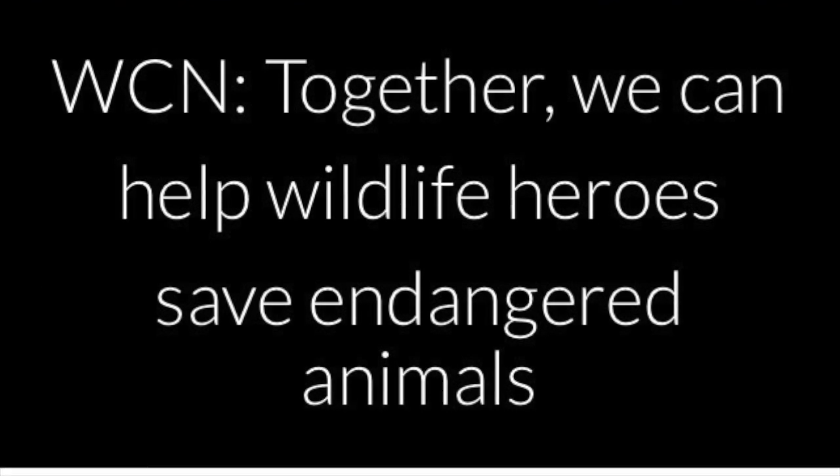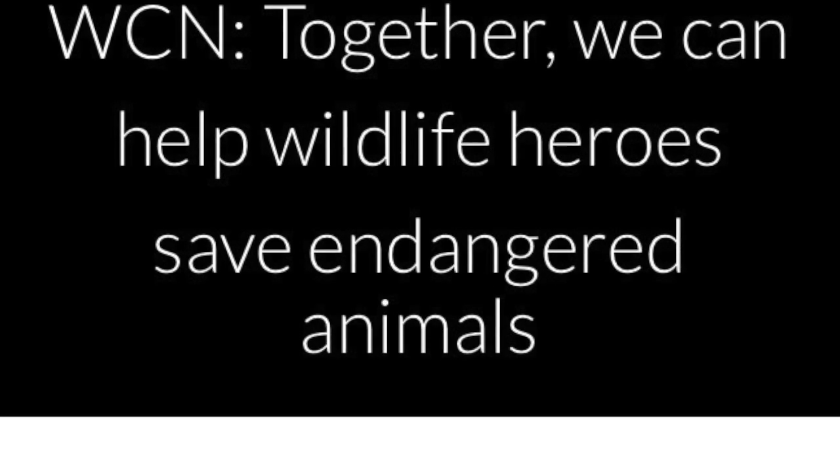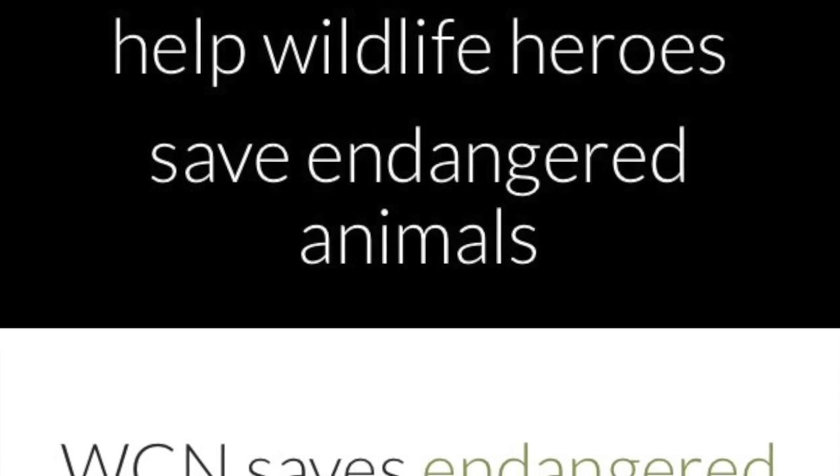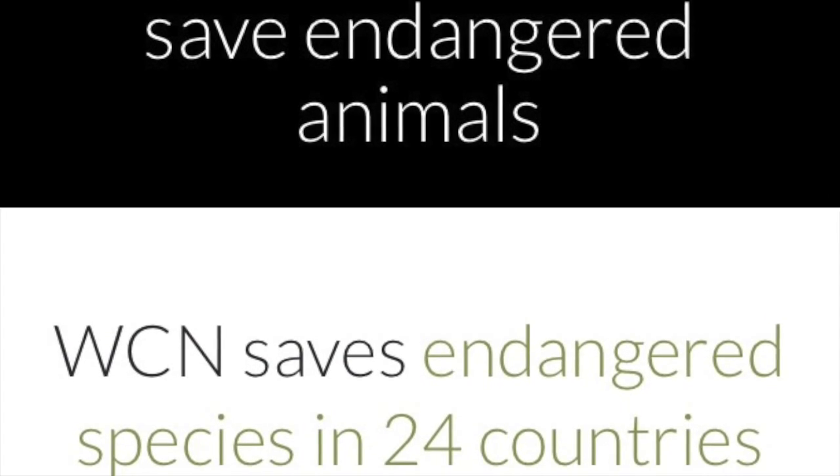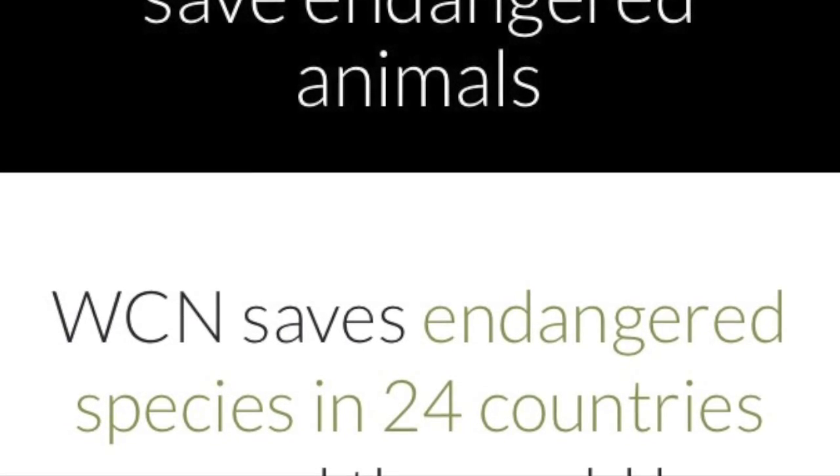We as humans have the ability to ensure that future generations of the Ancilla population are created by donating money to the Wildlife Conservation Network. By donating money to the WCN, sanctuaries will be provided to the Ancilla species. Also, by visiting the WCN website, people have the ability to educate themselves further regarding this topic.